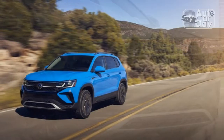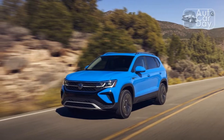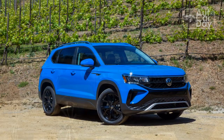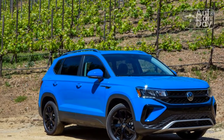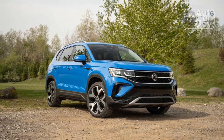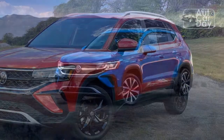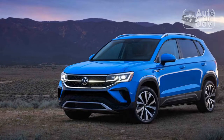From the base S model to the SEL, every version of the Volkswagen Taos uses the same turbocharged 1.5-liter four-cylinder engine, producing 158 horsepower and 184 pound-feet of torque, with power sent to either the front wheels or all four. This test car features 4Motion all-wheel drive. The Taos has solid pep off the line with sport mode engaged, offering ample low-end torque and decent stamina higher up in the rev range. It doesn't feel sluggish, though it's not the smoothest or quietest powertrain as it powers to 60 miles per hour.